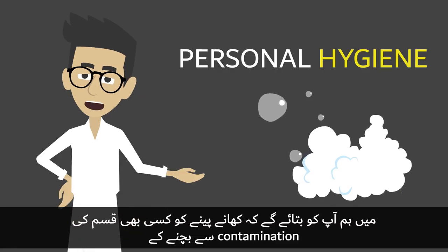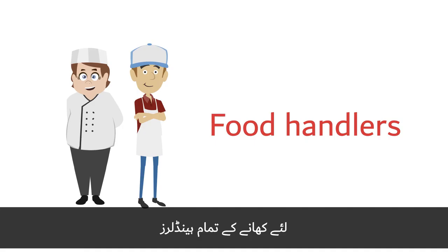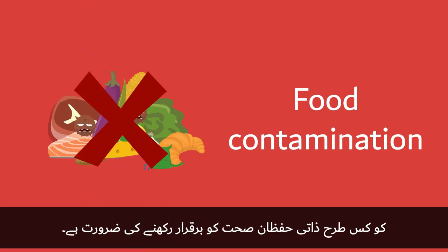In this video, we are going to explore how personal hygiene needs to be maintained by all food handlers to avoid any kind of food contamination.